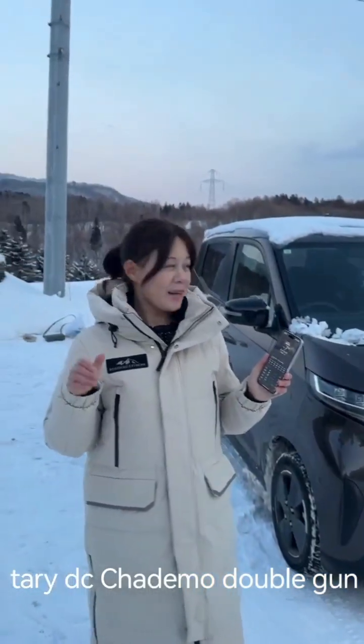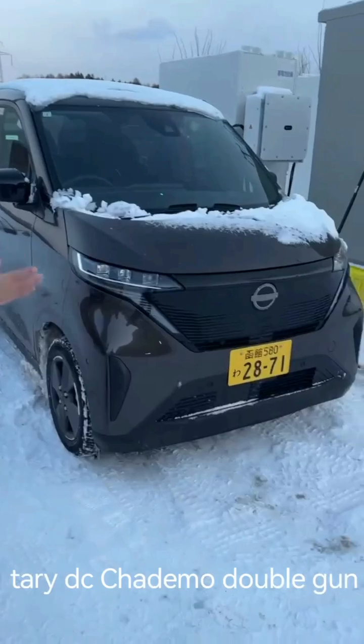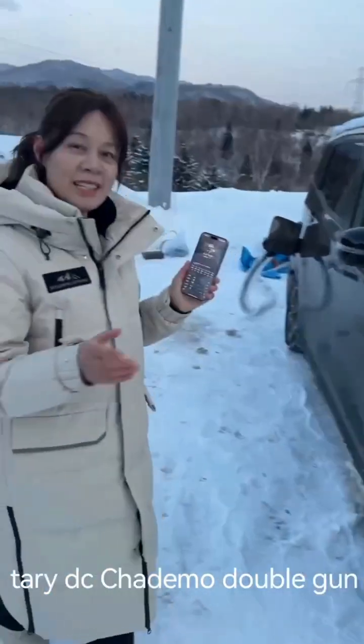I'm in Japan. We come here to test our CHAdeMO DC charge station. This is a Japanese car, a Nissan car. Let's have a look.